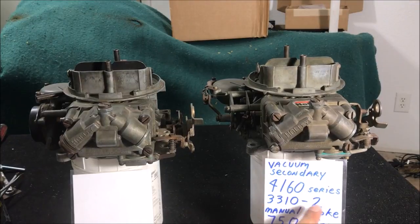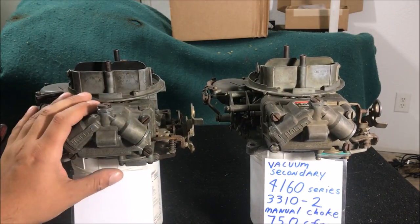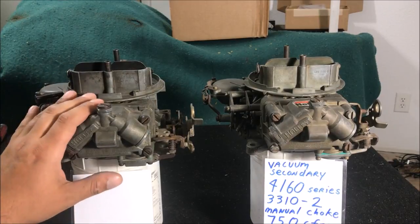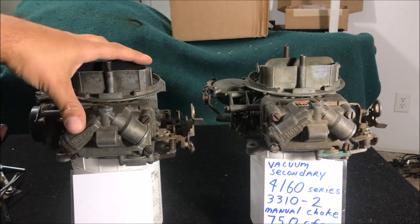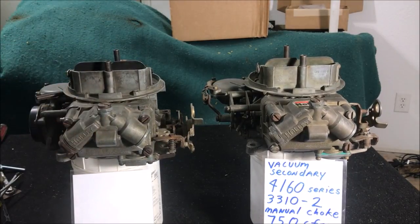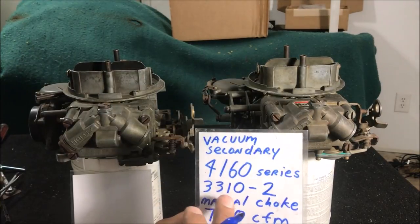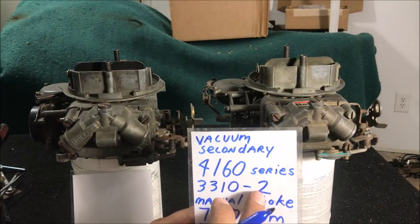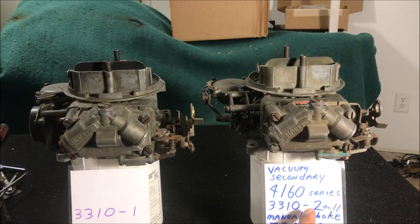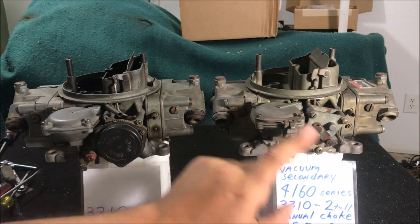The point of this video is that so many people get suckered into buying this carburetor because it's listed as a 3310. We're going to go over the differences and show you they are completely different. If you're trying to get the most performance out of an entry-level carburetor, you'd much rather start with this one. Also important: all 3310-2s are 750s, and the dash numbers can run from 3310-2 through 11 — so 3310-2 through 11 are all going to be this one.